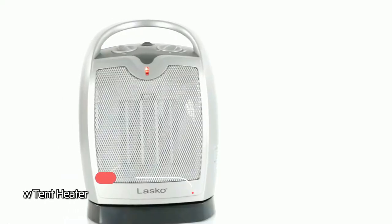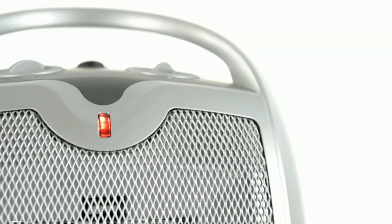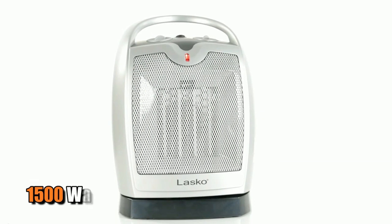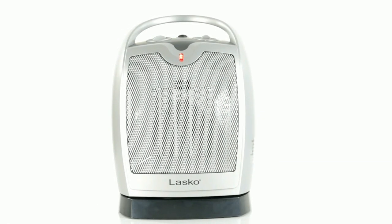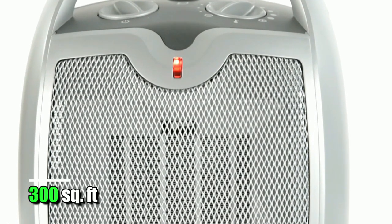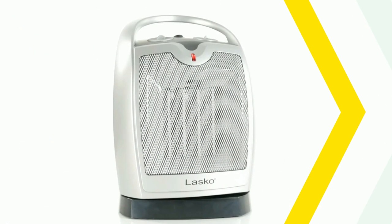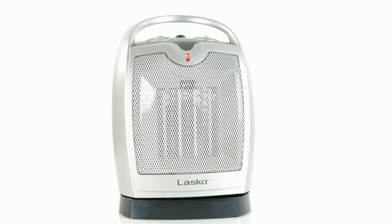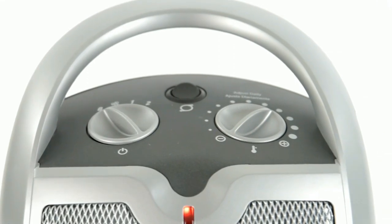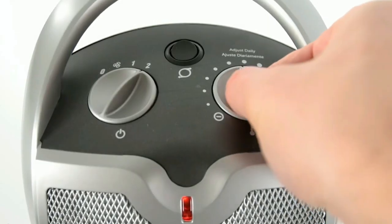At number 3 on our list is the Lasko Oscillating Grow Tent Heater. This heater packs a major punch when it comes to heating power, offering 1500 watts that can heat up to a whopping 300 square feet of space. That means you will have plenty of warmth for your entire grow tent, no matter what size. And with its adjustable thermostat, you can easily adjust the temperature as needed to get the right amount of warmth.